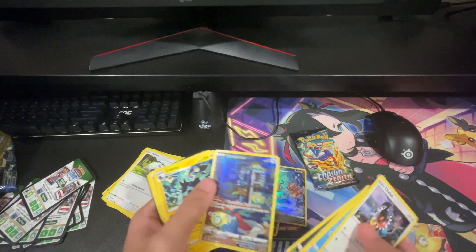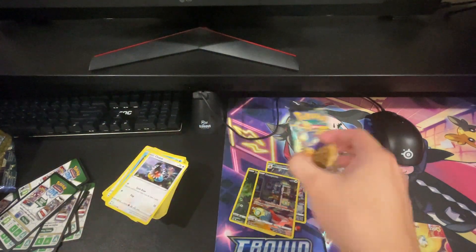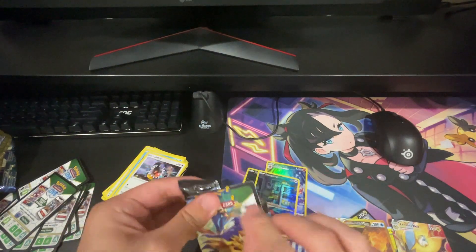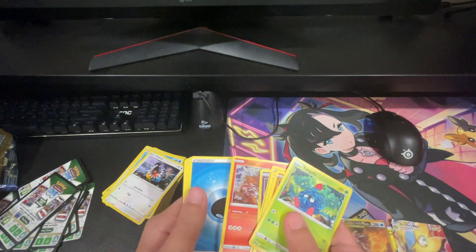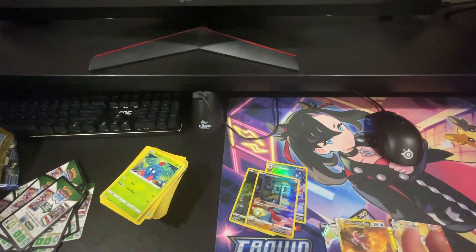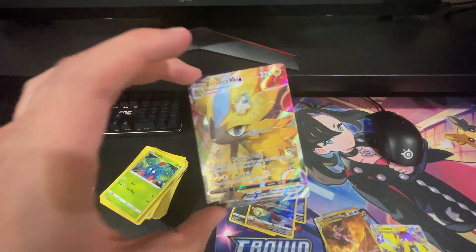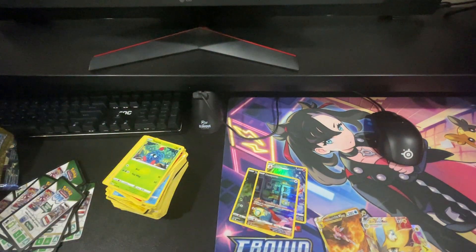Got a cool little trainer gallery card in the second-to-last pack. Last pack — do we get anything? Nope, just a holo, and hollows don't even count as a hit anymore. Overall it was a very successful opening — we got some really cool cards. I'll probably end up selling the rare pull and definitely displaying the art card with the others I have on display. Thanks for watching — I know this was a different kind of video for an investment channel, but I just wanted to have some fun. Hope you enjoyed, and I'll see you guys on the next one.